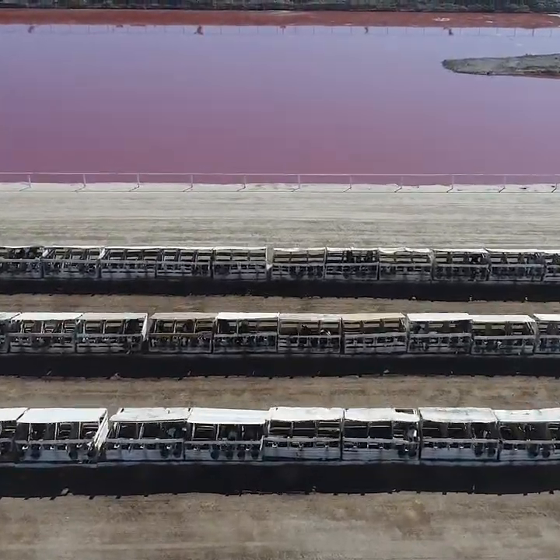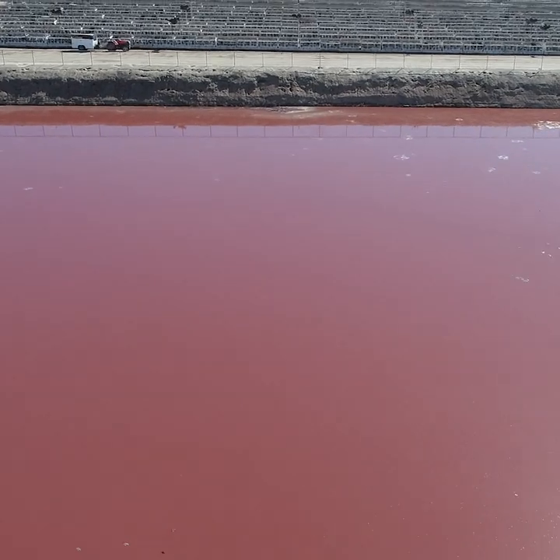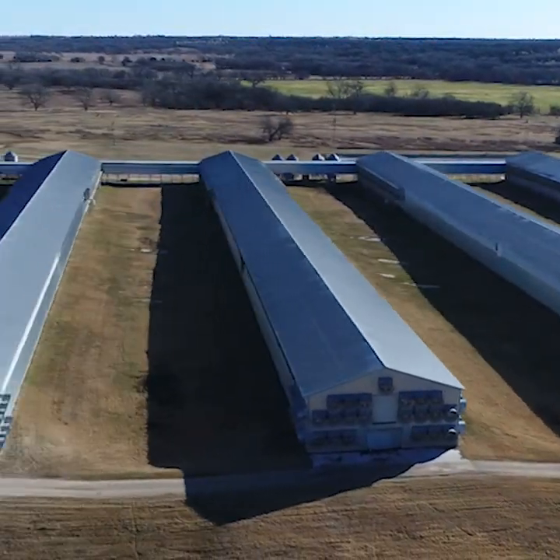You are about to tour one of the most secretive and disturbing industries in the entire world. I've been traveling for years to factory farms across North America, filming them with drones to expose their secrets to the public. This is just a fraction of what I found.